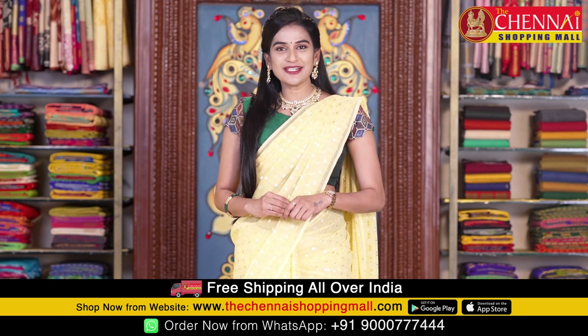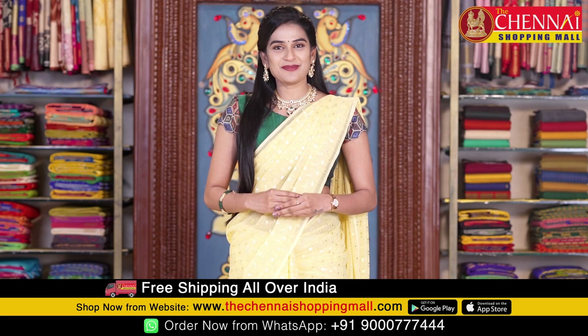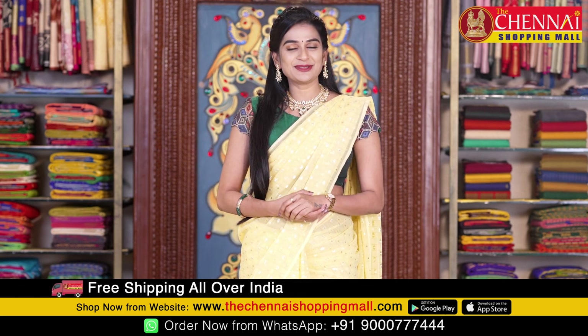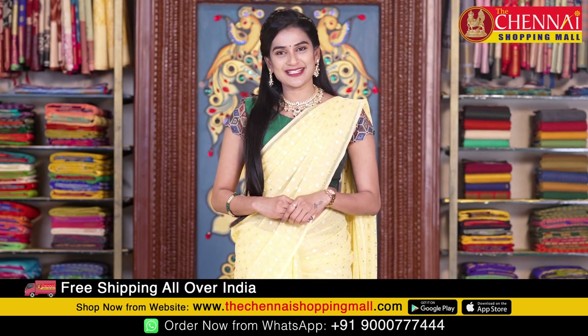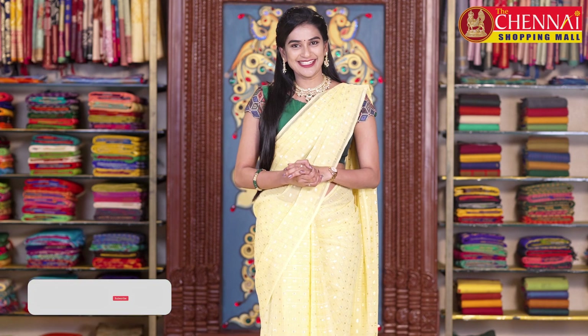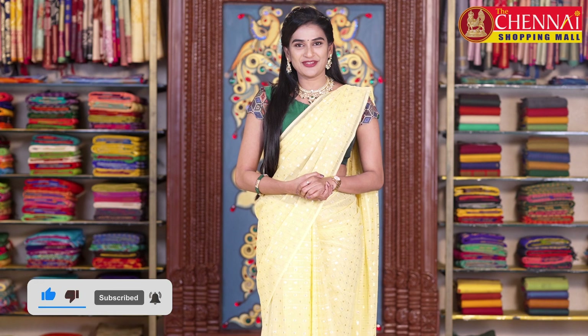If you like a saree and want to order it, take a screenshot and WhatsApp message to the number shown on screen to place your order. All saree links are available in the description below — you can click the link and order directly. If you're watching our channel for the first time, please do subscribe to the channel and don't forget to click the bell icon for instant notifications.